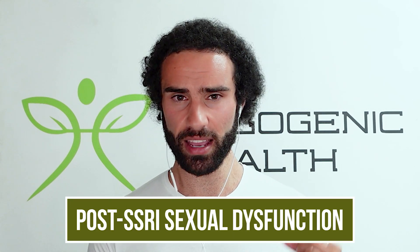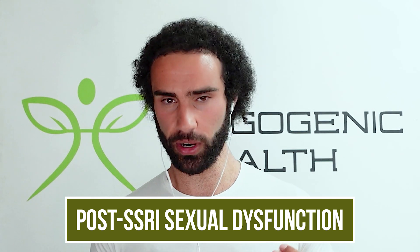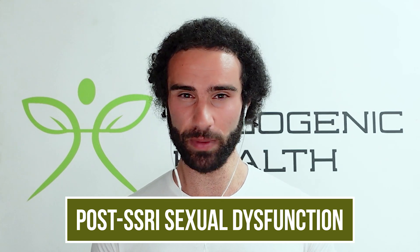The classic example is post-SSRI sexual dysfunction, which even after withdrawing from SSRI drugs can lead to semi-permanent numbing of the genitals, blunted orgasm, and reduced sexual pleasure — a troubling symptom experienced by millions of people.